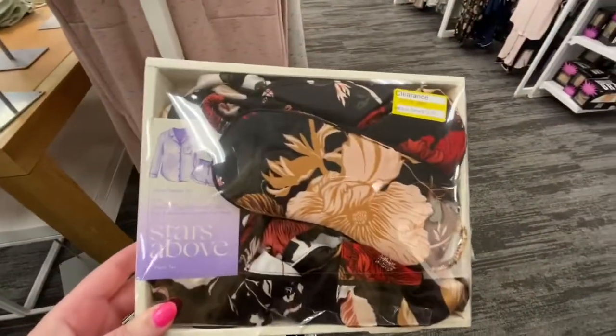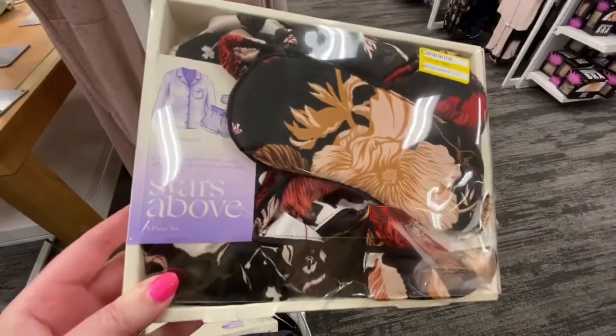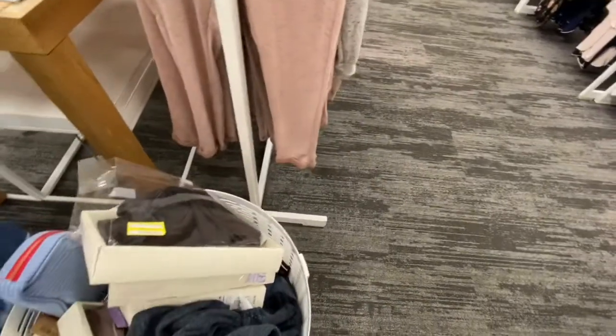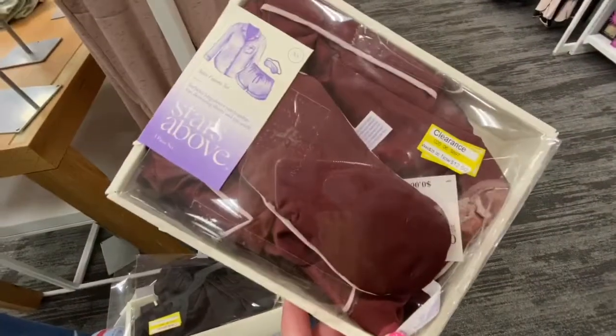So they have, for $12.50, these little sleep sets that have shorts, a button-up top, and an eye mask. And they're on clearance.